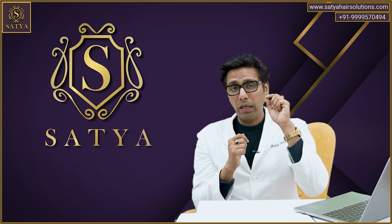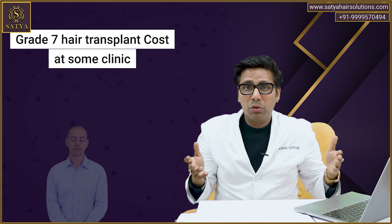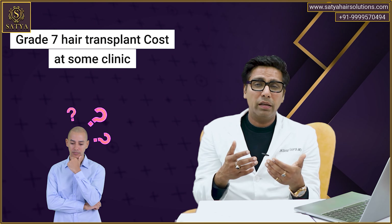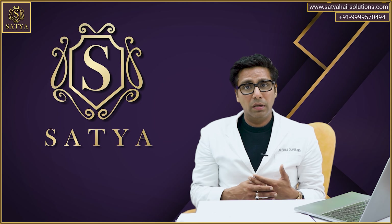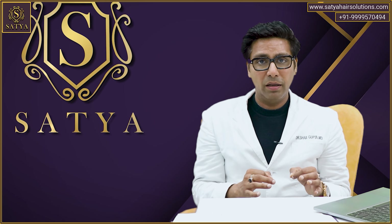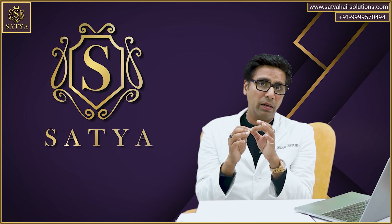Whether you go to a clinic which does your hair transplant for grade 7 from front to back for just $2,000 or even $1,000, or you go to a clinic which charges $10,000, $15,000 or $30,000 — if you don't know about this common denominator, you are really going to pay a heavy price and you are definitely bound to get some irreparable damage on your body or on your health.